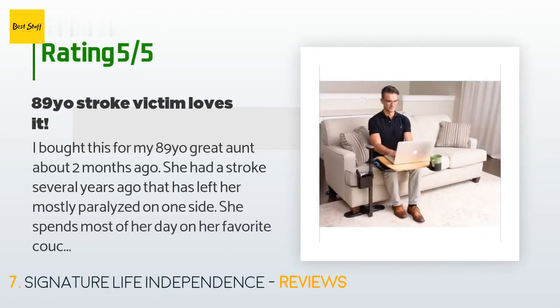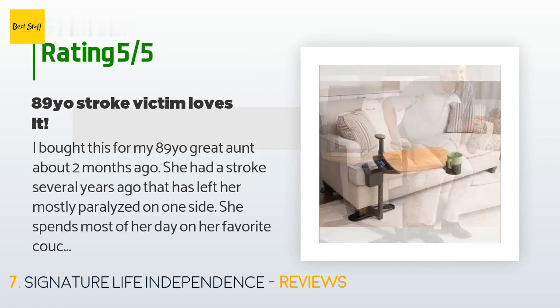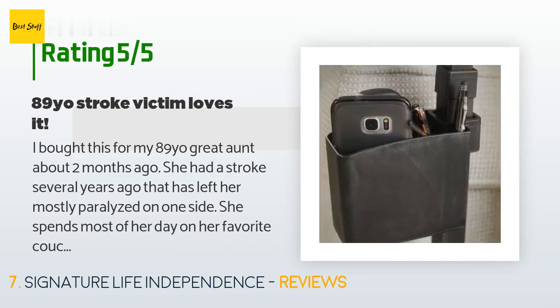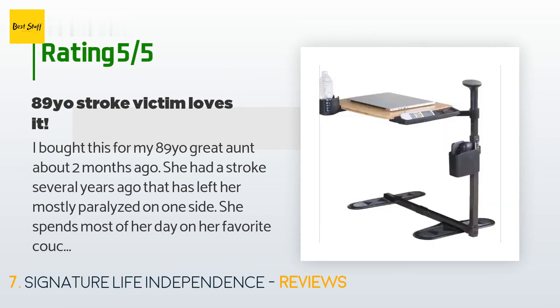A customer said: I bought this for my 89-year-old great aunt about two months ago. She had a stroke several years ago that has left her mostly paralyzed on one side. She spends most of her day on her favorite couch, which is saggy enough now that her hips are below her knees. When she tries to get up, she ends up relying on her caregivers to pull her up and swing her to her chair, which is unsafe for both of them. I bought this couch cane to see if it might help her.